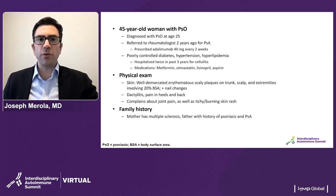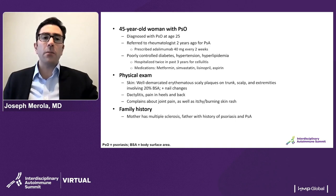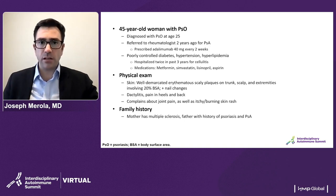This is a 45-year-old woman with psoriasis. She was diagnosed with psoriasis at age 25, referred to a rheumatologist just two years ago for concern of psoriatic arthritis. At that time, she was prescribed adalimumab at the standard dose. She also has poorly controlled diabetes, hypertension, hyperlipidemia, was hospitalized twice in the past three years for cellulitis. Our patients with psoriatic disease certainly have a number of comorbidities or potential comorbidities that come associated with psoriatic disease, and we'll talk about that in a little bit.